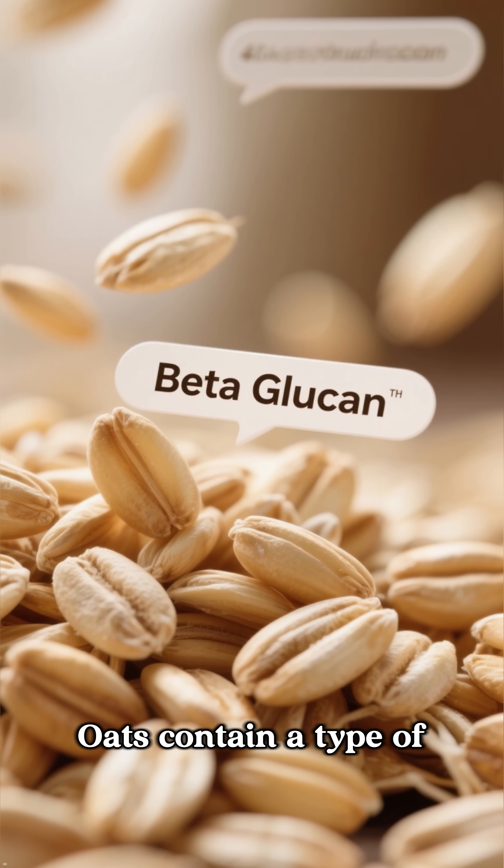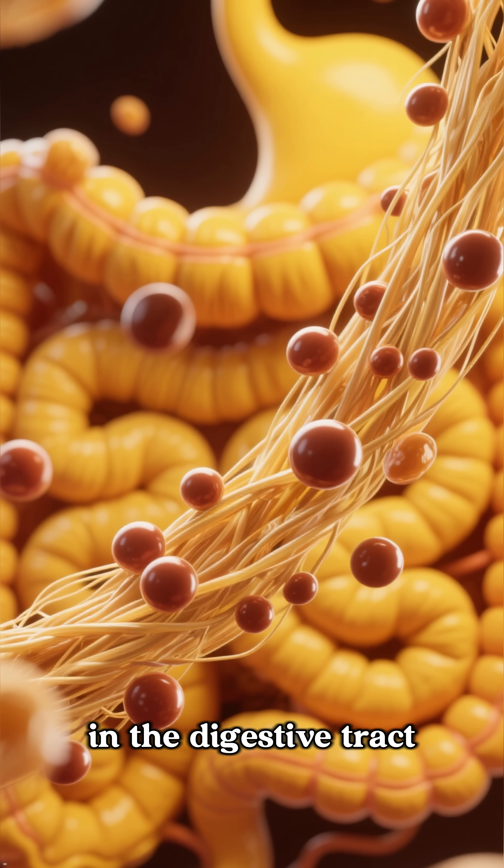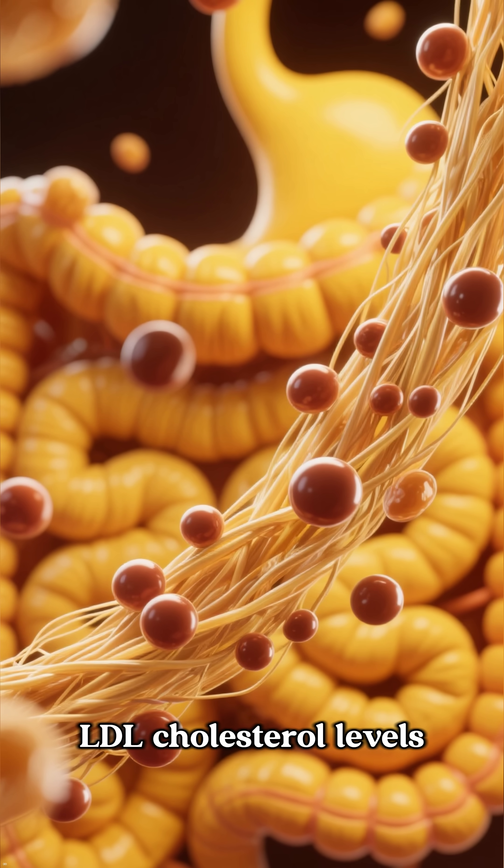Number 2: Oats. Oats contain a type of soluble fiber called beta-glucan. This fiber traps dietary cholesterol in the digestive tract, preventing its absorption and helping to lower harmful LDL cholesterol levels.